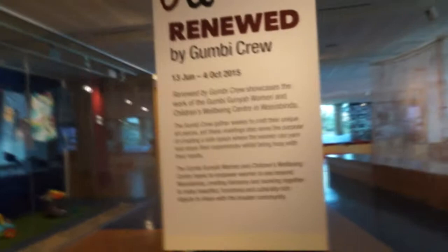Walking down the ramp, we have a brief about the exhibition on the pole. Renewed by Gumby Crew is an exhibition that showcases various works of art and craft made by the women from the Worrabinda Women and Children's Wellbeing Centre.